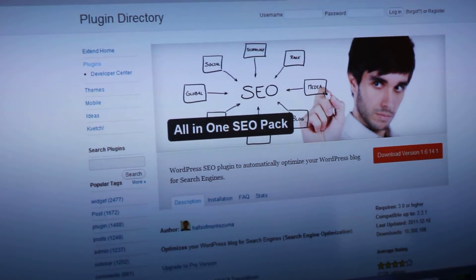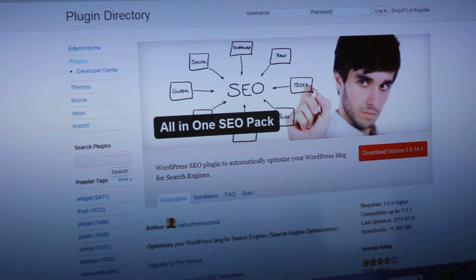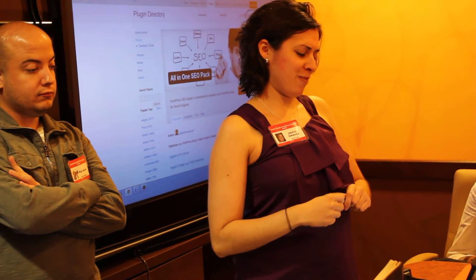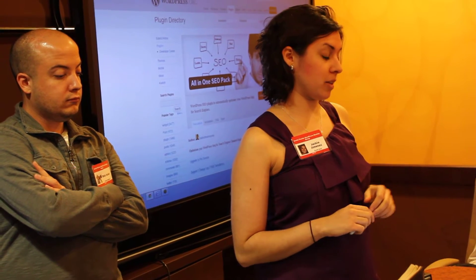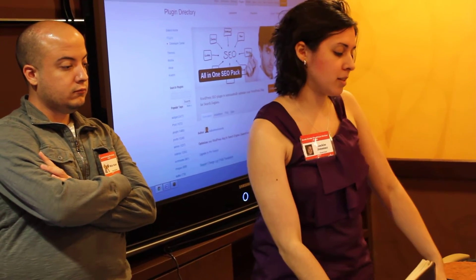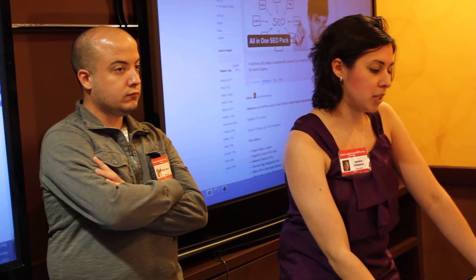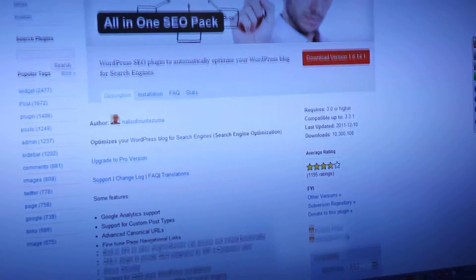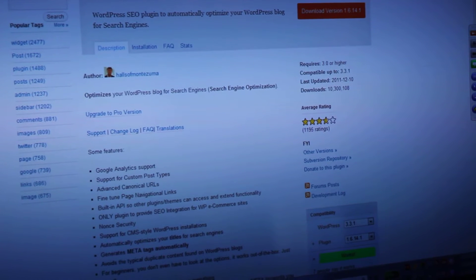The next one I'm going to go into is SEO — the All in One SEO Pack. This is a goodie. I've been using this on my blog back in 2008. Basically, if you don't know what SEO is, it stands for Search Engine Optimization, and this is giving you the power to pretty much optimize your site, meaning making your site more visible in Google.